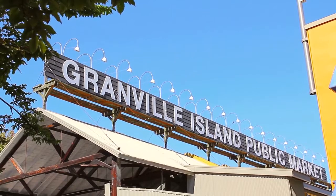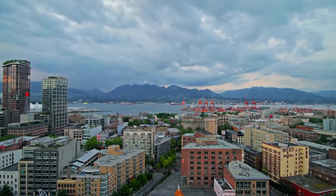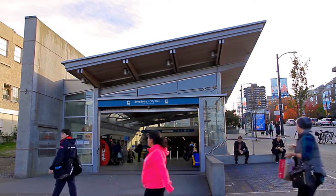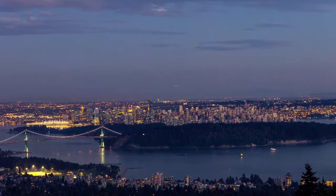A short drive will take you to the popular Granville Island and into downtown Vancouver. You are also close to the Broadway City Hall and King Edward Skytrain stations, providing you with a convenient way to explore the Lower Mainland.